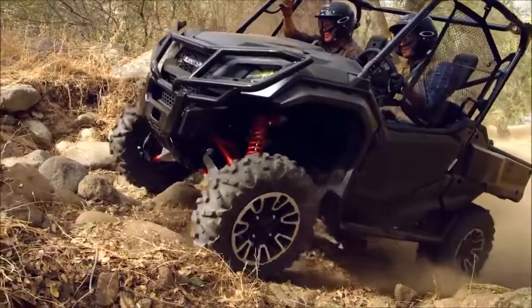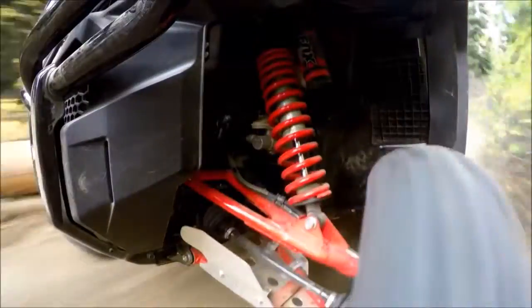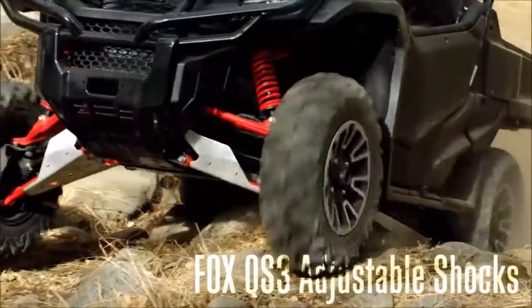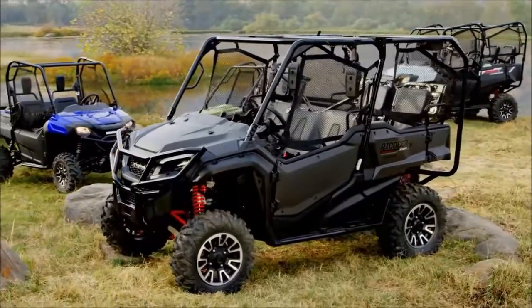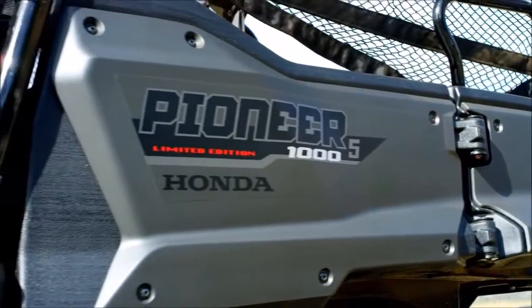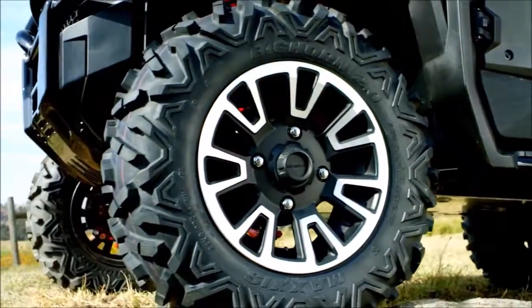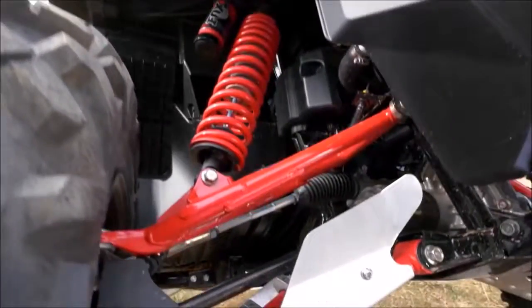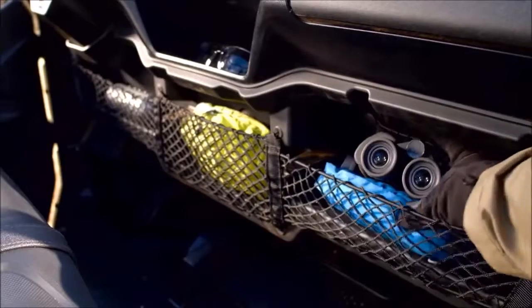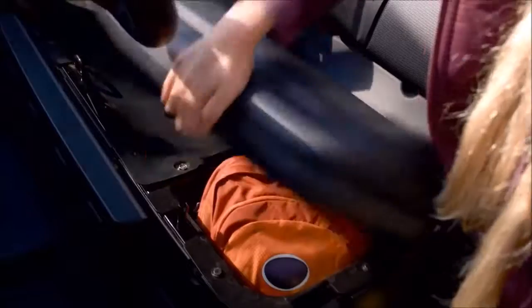To take the Limited Edition's handling and ride up a notch, we added the ultimate suspension upgrade — adjustable FOX shocks — and gave the LE plenty of style to match its substance: a commanding front bumper, painted plastic body components, cast aluminum wheels, bold red springs and A-arms, protective aluminum skid plate and A-arm guards, plus bonus storage.